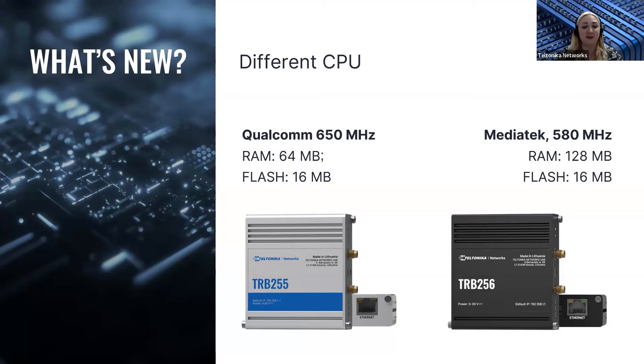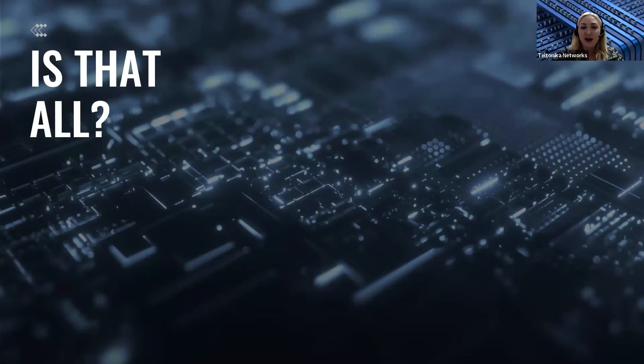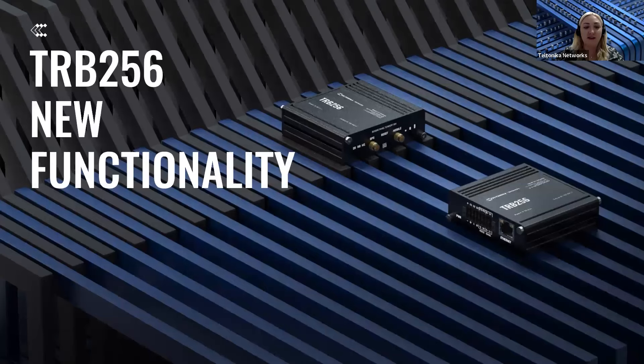Being flexible helps us provide the most suitable connectivity devices without any interruption. We have TRB255 in our portfolio, and now we also have TRB256. But is that all? Definitely and absolutely no — TRB256 has one new exclusive feature to offer to our clients. No other device in our portfolio has this functionality and capabilities yet.